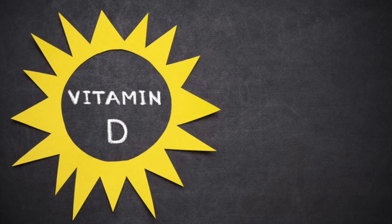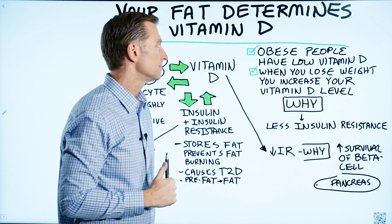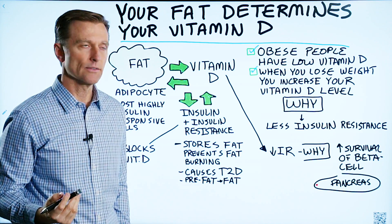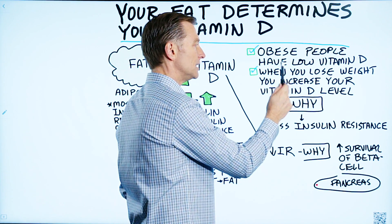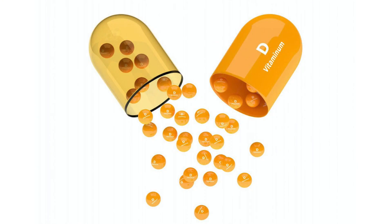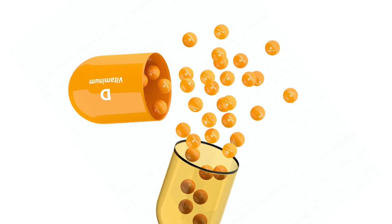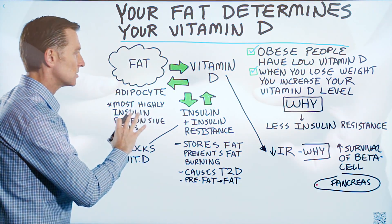So there's two things you need to know. The fatter you are, the less vitamin D you're going to have. Obese people have very low vitamin D levels. When you lose weight, you actually increase your vitamin D level. But why? Why does your vitamin D level go up when you lose weight? In order to understand that, we have to understand a couple additional things.